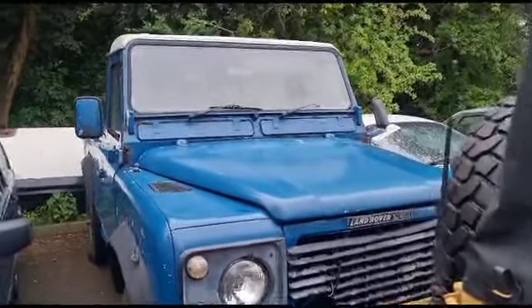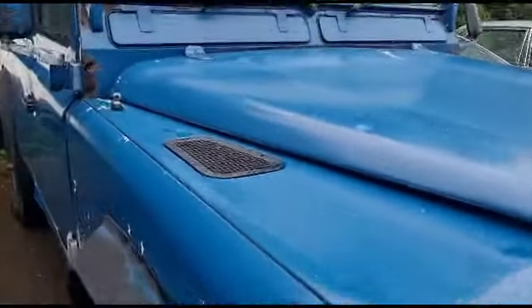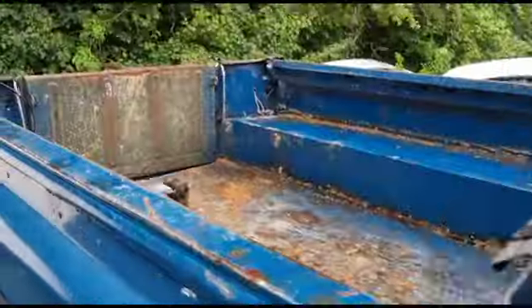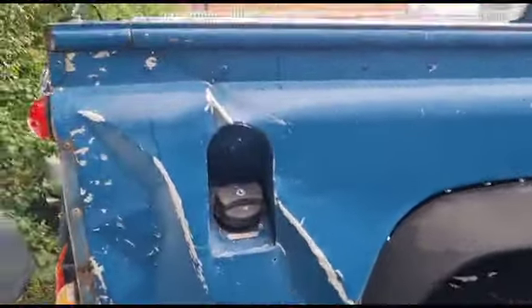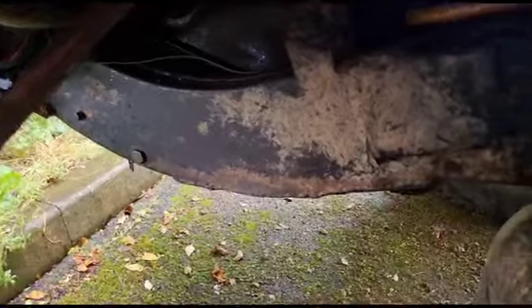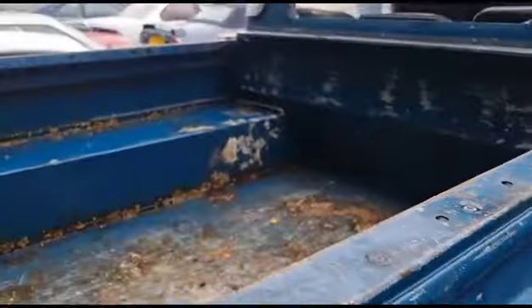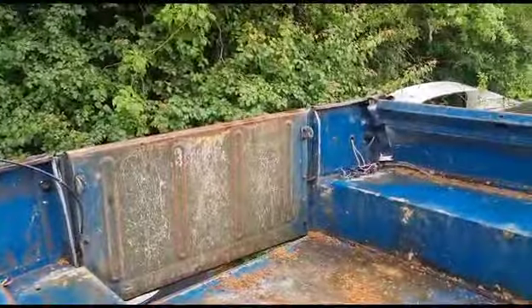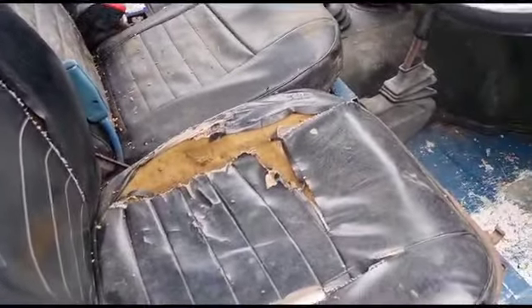Right then guys, here we go — Land Rover 110 truck cab. Now she's a bit rough on the body, this old girl, but look beyond all these little bits — they're sort of salvageable and repairable. Something's run up the back end there. The back window is missing, and apparently a Tesco van hit the rear. Make of that what you will. The interior wants some seats, as we all know.